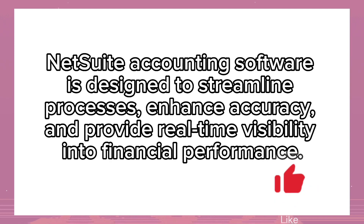NetSuite Accounting Software is designed to streamline processes, enhance accuracy, and provide real-time visibility into financial performance.